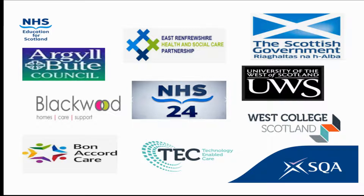I led the NHS qualification design team in collaboration with the Scottish Qualifications Authority, working with partners from health, social care, housing and academia — which you can see in this slide — to develop the Professional Development Award in Technology-enabled Care.